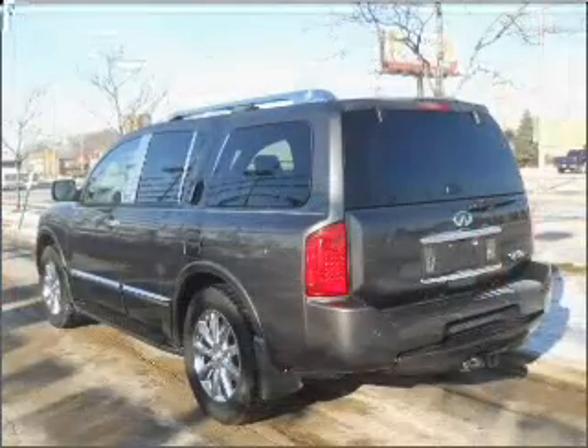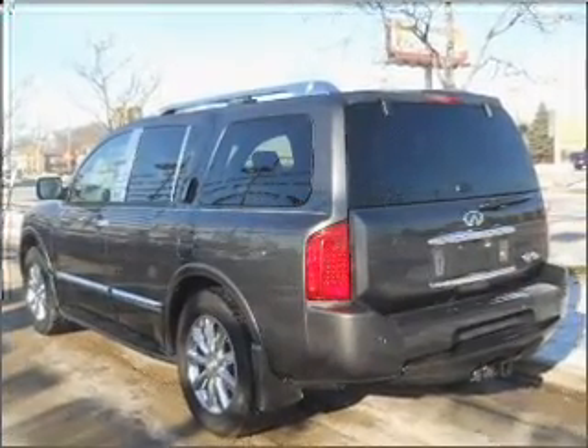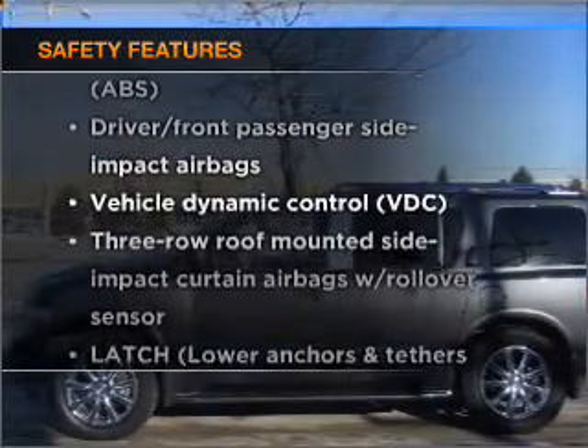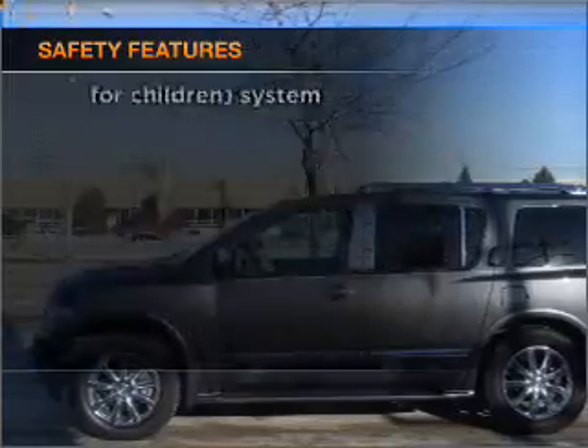Power door locks, power windows, power steering, cruise control, and alarm system. If safety is a high priority, rest assured knowing that these top safety components are included.